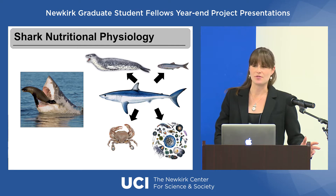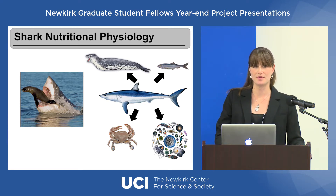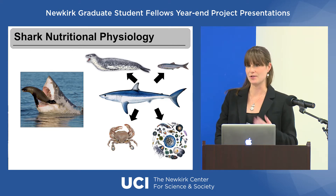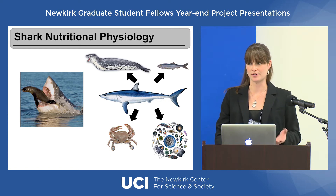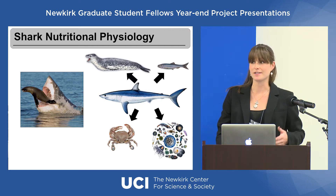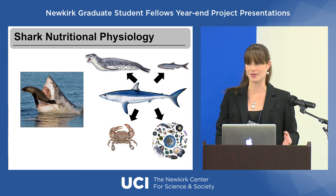Since sharks are consuming different diets all across the oceanic food web, they're considered to be apex predators. This means that they are largely responsible for controlling the biodiversity of many of the fish species that you and I depend on for food and for economic resources. So it's really important for us to understand what sharks are consuming, how they're processing that food, and what they're excreting back into their environments.